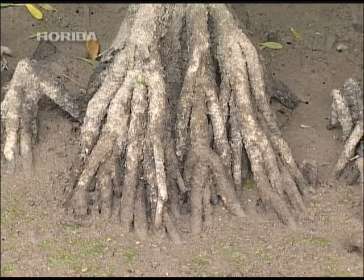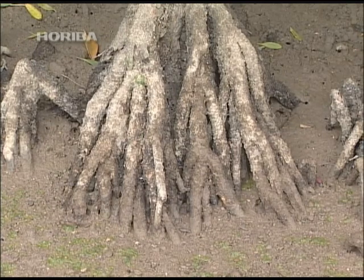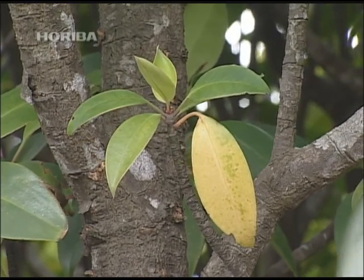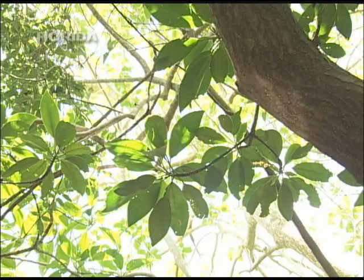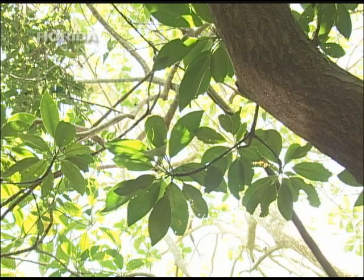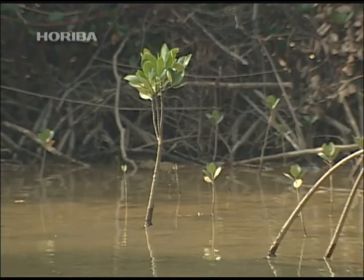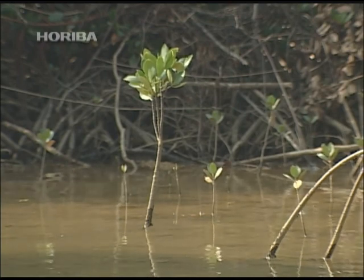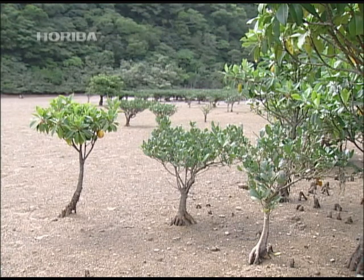Fur inside the Rhizophoraceae roots filters out salt, and these plants also have the mysterious ability to concentrate any excess salt passed in a single leaf. However, the most important factor for the Rhizophoraceae is how water levels change with the tide. Vivipari may have been devised to ensure that seeds washed away by the high tide would swiftly take root in some far away region.